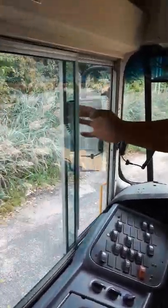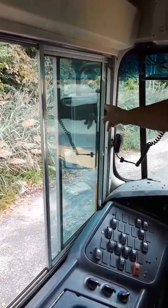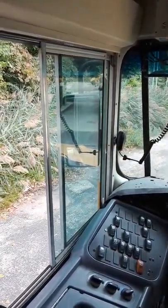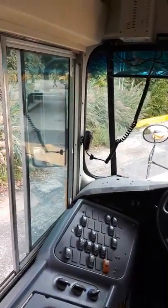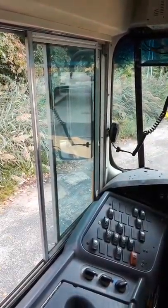Driver window closes and opens freely. Your driver windows are intact, not cracked, broken, or missing. The rubber seal around them is intact, not dry rotted, peeling, or missing.